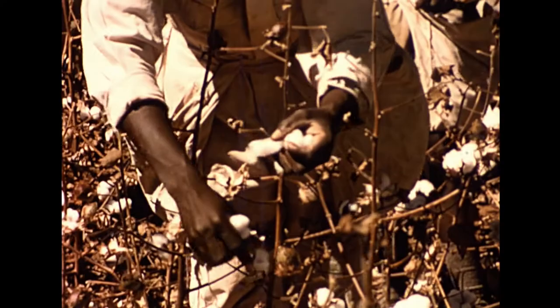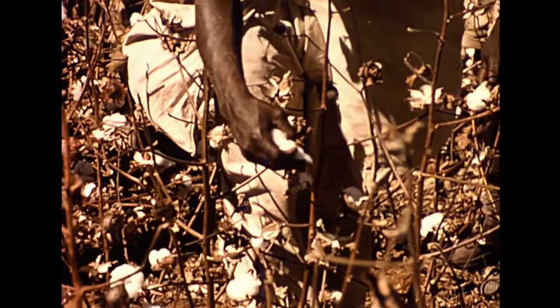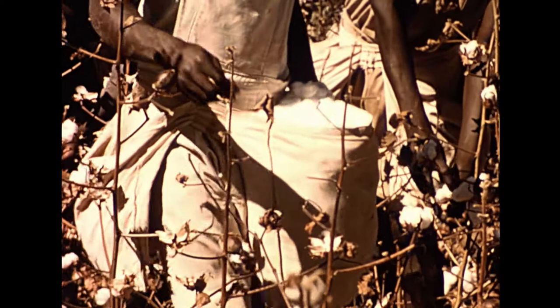In this film, the main insect pests of cotton are shown together with a method of spraying to control the pests. Using this method of spraying, potentially high yields of cotton have been obtained and not lost to the insects.